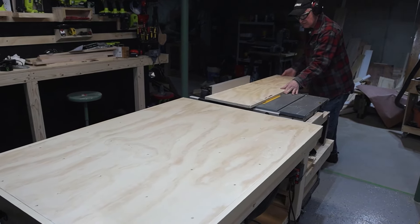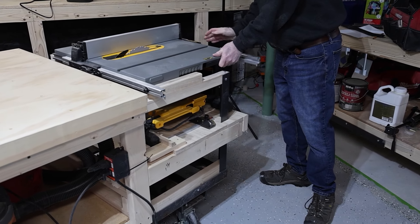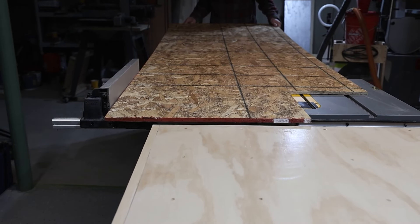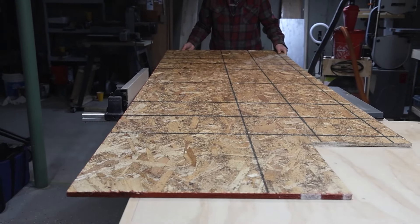In our application, the outfeed table supports the lumber when being cut. An added feature is the workstation is on wheels and can be moved easily within the shop. The DeWalt 7491 RS saw is the perfect application for this setup if you have a small workshop.